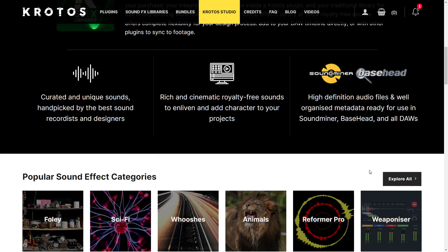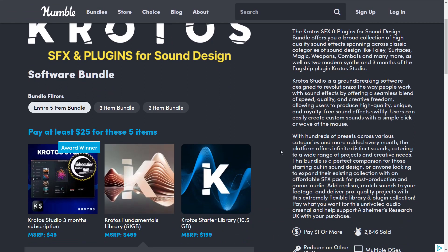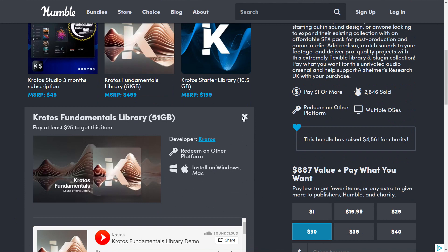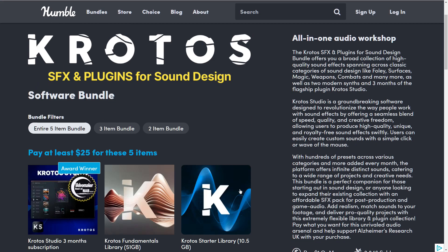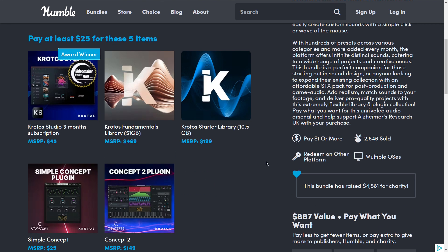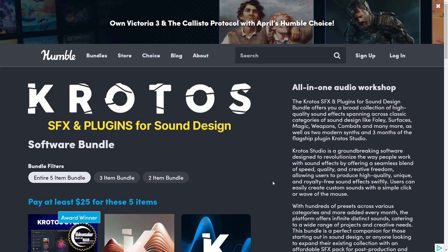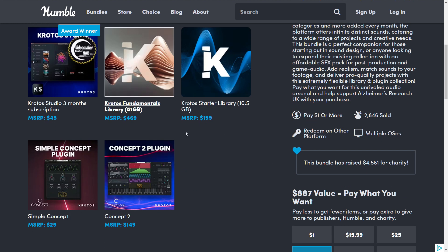I don't want to waste your guys' time. Here's the deal: Humble Bundle. Right now, you can get all this for $25. If you think that's a little bit of money and you want to pay $50 with some of that going to charity, well, go ahead and do that.